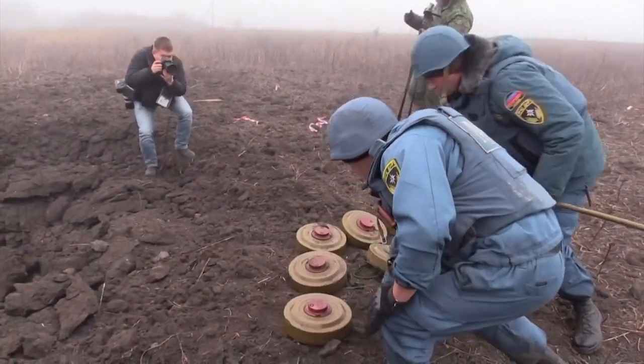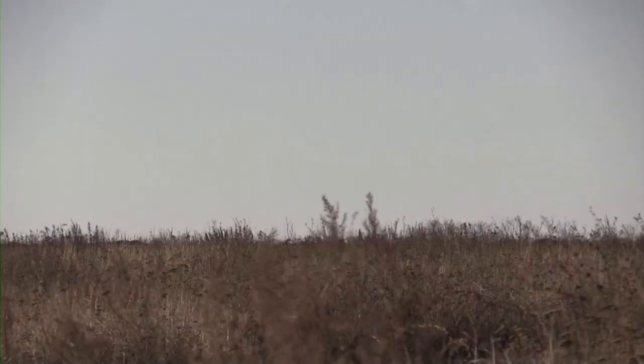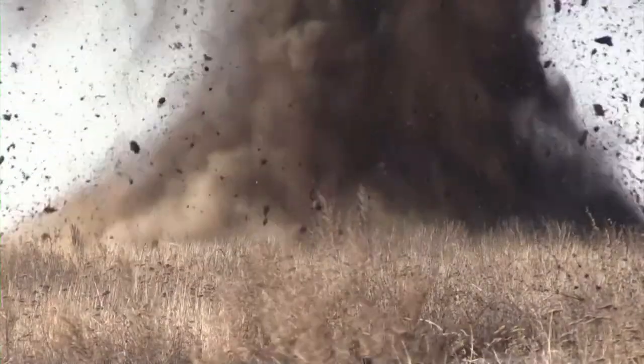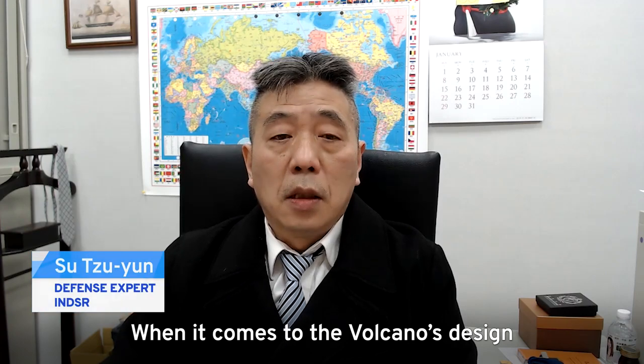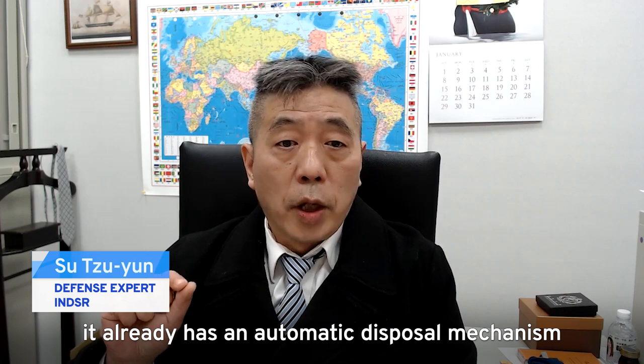Mines are left behind in conflict zones long after the last shots are fired, taking decades to clear. But the Volcano has safety features built in.